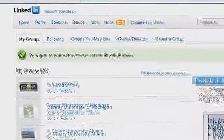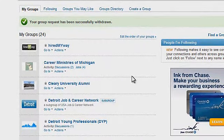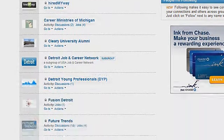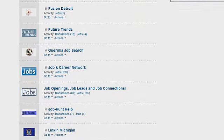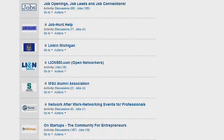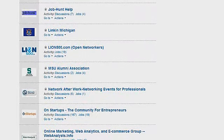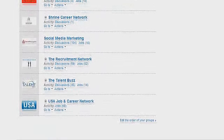When it comes to groups, there's a lot of power within them. If you're going to be an expert in your industry, you want to make sure you're around all the information. Anything happening in the industry — I want to make sure I'm on top of it. I try to make sure my groups are relevant to my job needs and area of focus. You'll see some of the different groups I have: the Detroit Job and Career Network, Detroit Young Professionals, Fusion Detroit, Future Trends, the Gorilla Job Search, Job and Career Network, and more. My MSU Alumni Association comes into play, plus network-after-work events for professionals and something on startups. I have quite a few groups because I see the power within them.